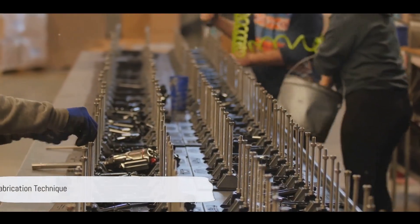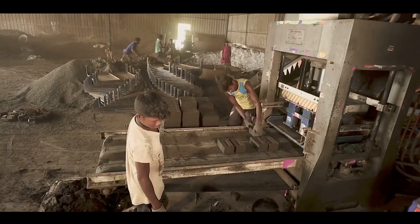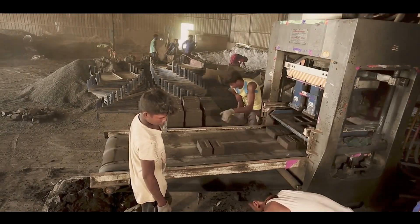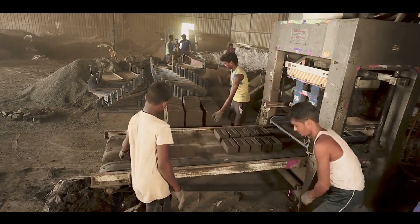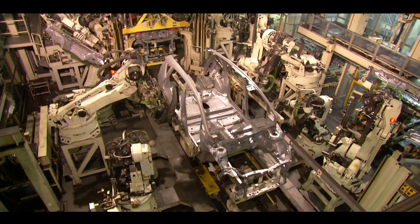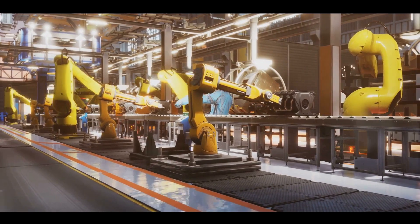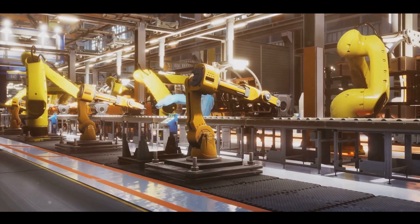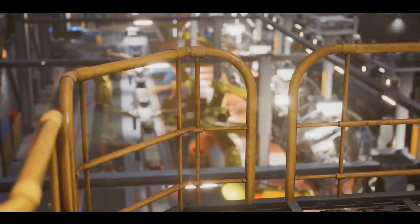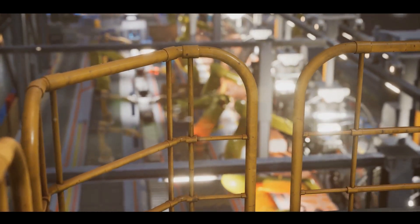At the heart of this achievement lies the ingenious method known as prefabrication. Picture a traditional construction site — it's a cacophony of noise, dust, and chaos. Now imagine if you could replace that with a clean, quiet, and efficient factory assembly line. That's prefabrication. It's a modern construction technique where components of a building, like walls, floors, or roofs, are manufactured in a factory setting — an assembly line not unlike those in car factories, but instead of cars, we're making homes. This means that regardless of weather conditions or other site-specific challenges, construction can continue unabated.